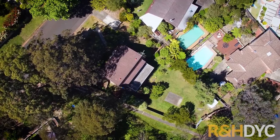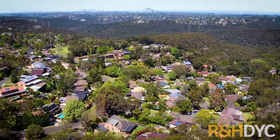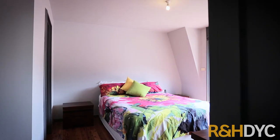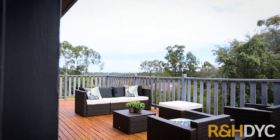Occupying an impressive 927 square metres of land, this is a park-like block with sloping rear lawns. The home enjoys a generous north-east aspect that looks out across treetops to the reserve.